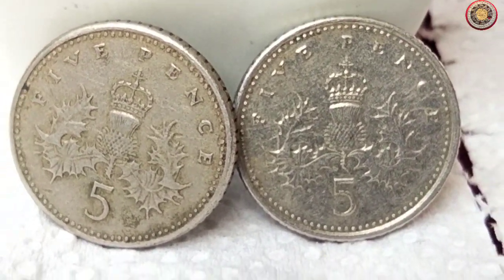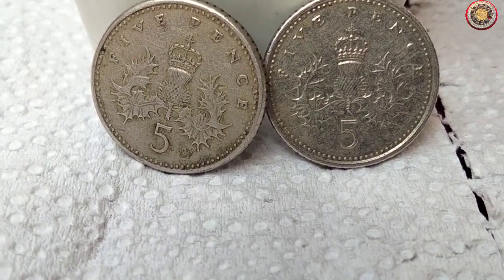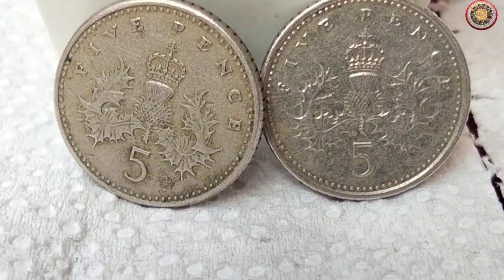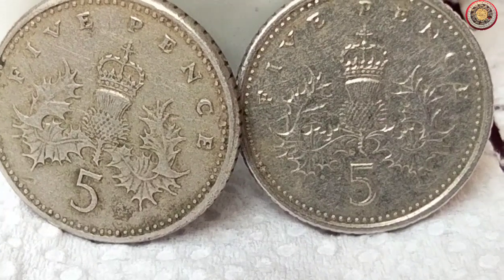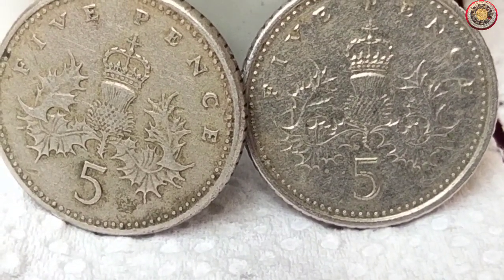Remember, these prices are subject to fluctuation, so it's crucial to consult reputable numismatic sources, auction sites, or even professional coin dealers to get accurate and up-to-date information.